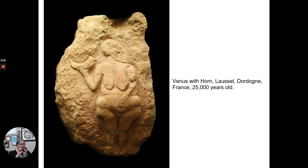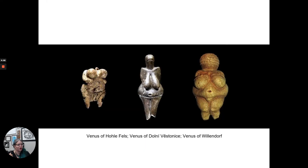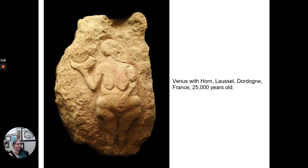We also have relief carvings related to these same kinds of depictions. This is 'Venus with Horn,' located in La Salle d'Ordon, France, and it's 25,000 years old. This human portrayal shares similarities to our other figures, and she is also using a horn — some kind of tool. Was it a drinking horn? Used musically? Used to call? We're not quite sure, but we have an early depiction of a feminine figure holding a horn.